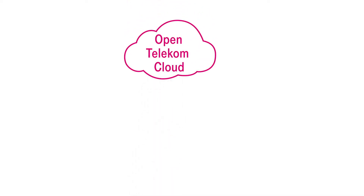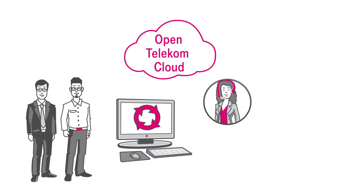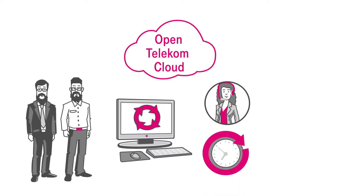And because OpenTelecom Cloud is an end-to-end package deal, Ben and Mr. Stevens can always turn to competent advice — even after their purchase, of course.